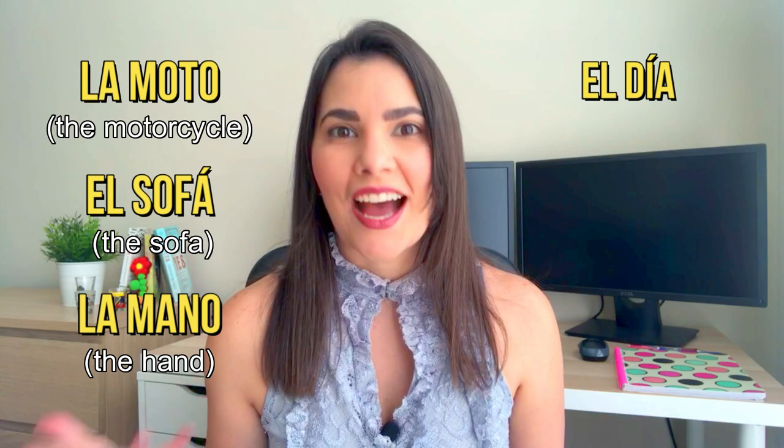But there are always exceptions: la moto, el sofá, la mano, el día, el idioma, and so on. I'm going to give you some extra general rules to help you identify the noun gender. But keep in mind there are always exceptions, so the best thing you can do is to read, write, and listen as much as possible. Let's start with the masculine rules.